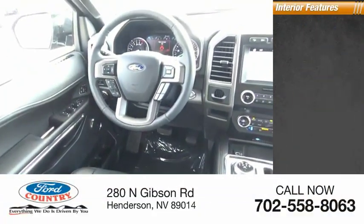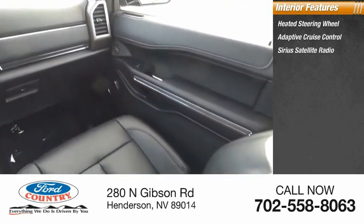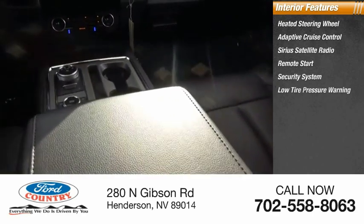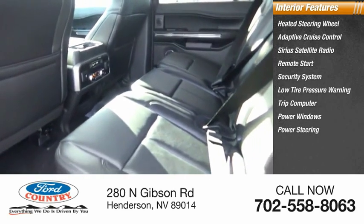Inside you'll find a heated steering wheel, adaptive cruise control, Sirius satellite radio, remote start, security system, low tire pressure warning, trip computer, power windows, power steering, and tachometer.